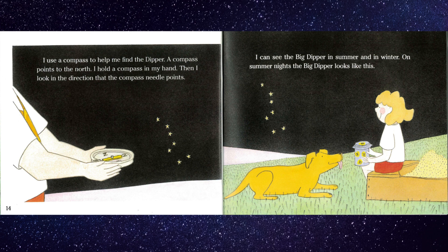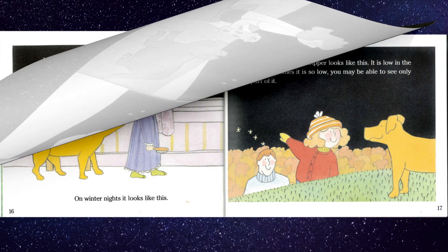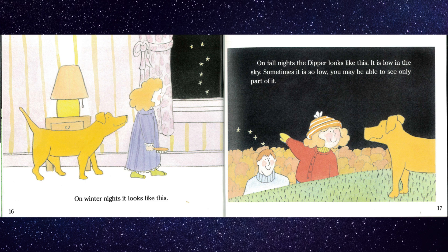On summer nights, the Big Dipper looks like this. On winter nights, it looks like this. On fall nights, the dipper looks like this. It is low in the sky. Sometimes, it is so low, you may be able to see only part of it.